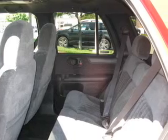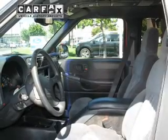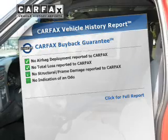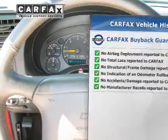Premium wheels give a more luxurious look. The anti-lock braking system will keep you safe on the road. This vehicle comes with a Carfax report, which reduces your buying risk by providing the vehicle's history before you purchase.